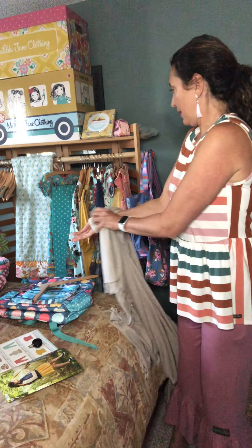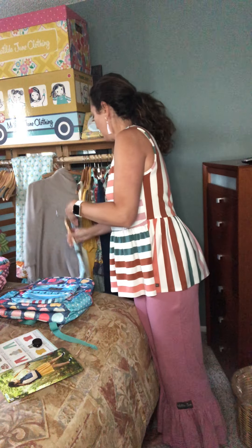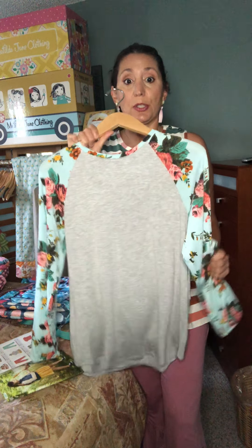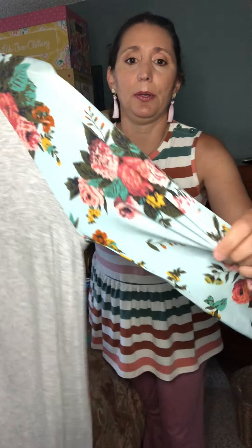You can button it and wear it open like this — this is a medium. The sleeves are just a little long on me; if you like longer sleeves you can pull them over. This is absolutely adorable. I kind of like it open too — that's probably my favorite, so I can see the inside of the top. So that's the heather tan cardigan, one of the ladies pieces available.